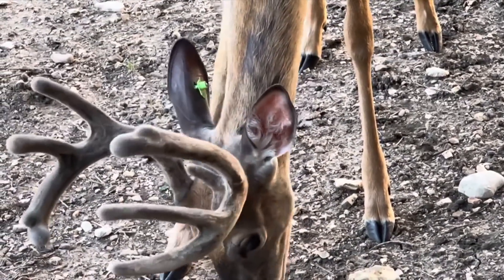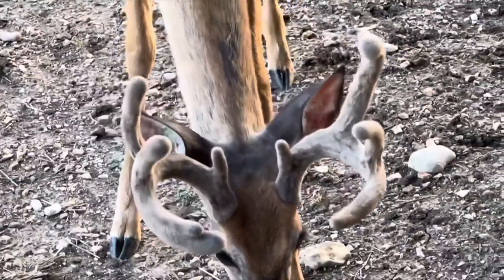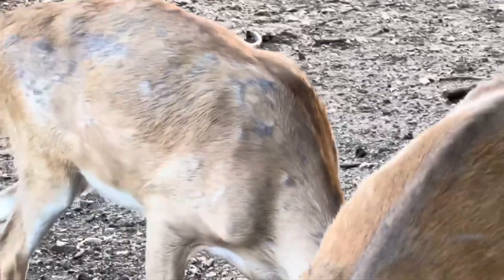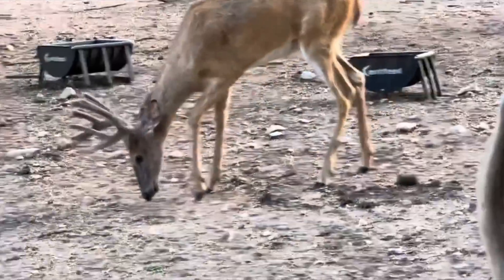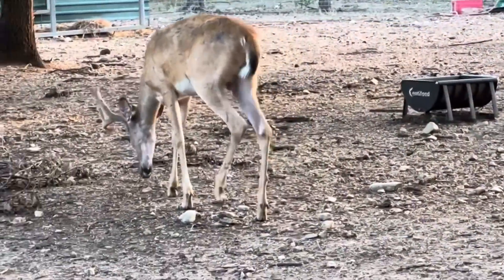All right, guys and girls, let's look at the one-year-old bucks — they're just really, really good, and that one is really something. I might name him White Knight. Y'all let me know what you think about that — White Knight. Big, beautiful, gorgeous deer. Got white in it for Whitey — that's not bad.